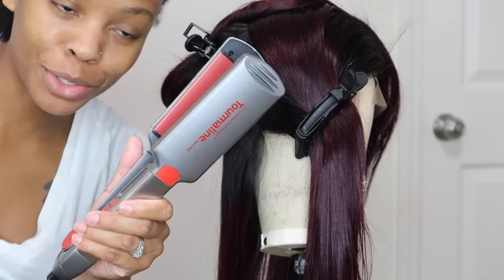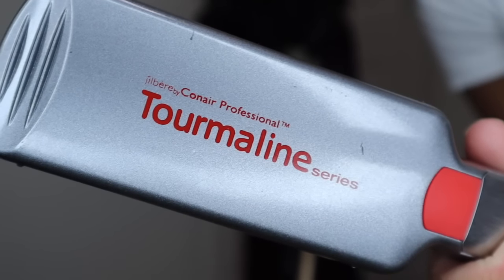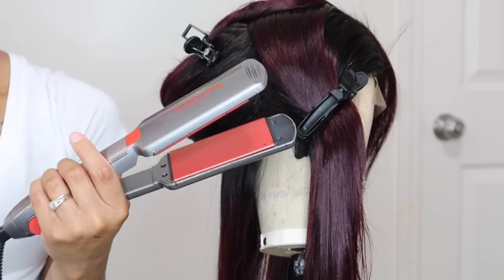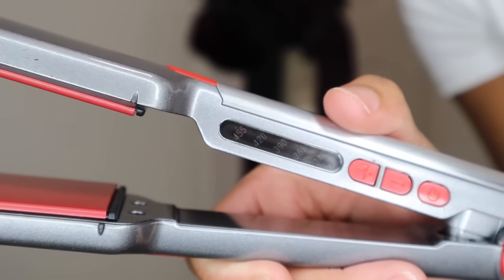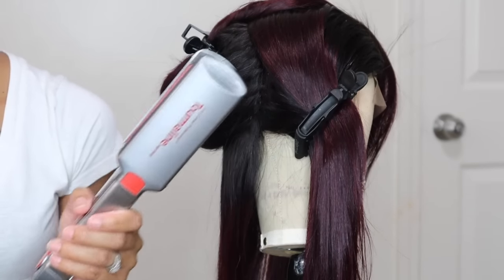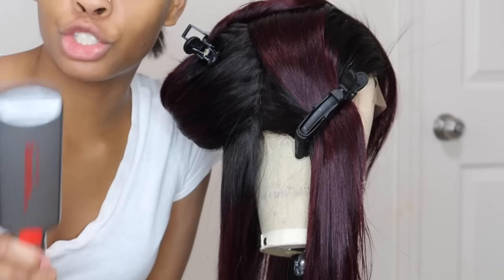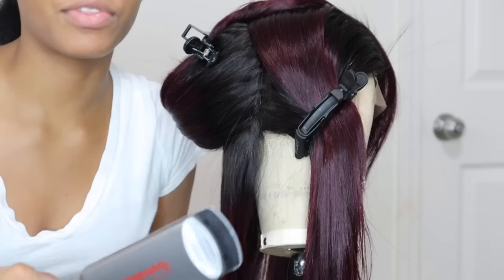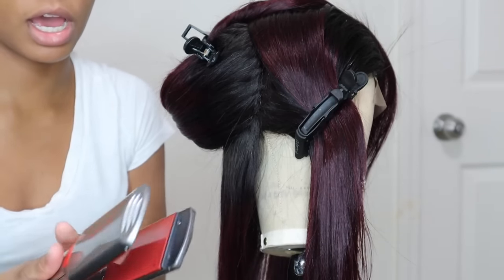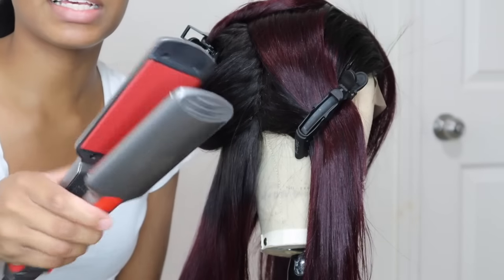The most important part of a silk out is your flat iron. I use the Jillberry by Conair Pro Thermal Line Series — I got these from Sally's. I love these because they go all the way up to 455 degrees. That might be too much for natural hair, but for weave these have been the silk gods. Any texture — these plates will get you right. I've had them for four years and they work perfect every single time. It's a big two-inch plate, great for long hair.